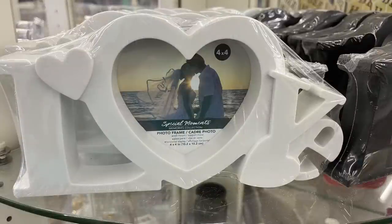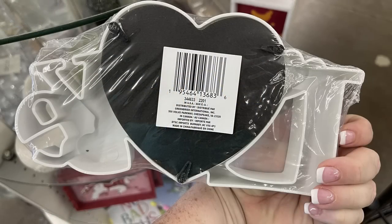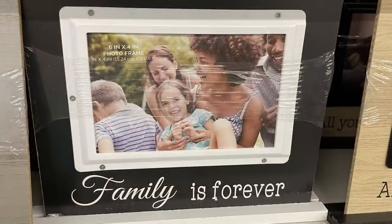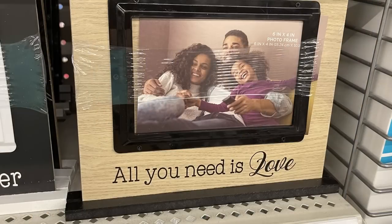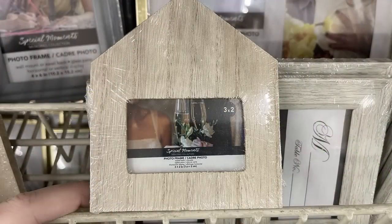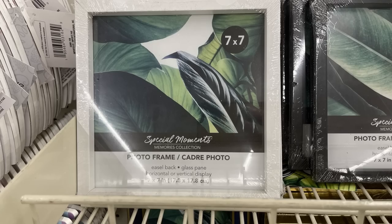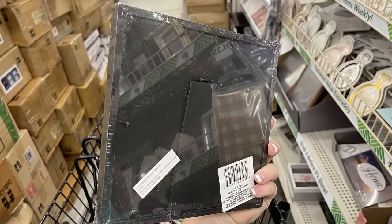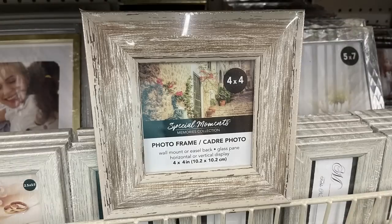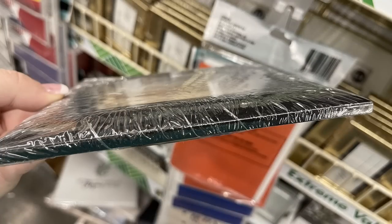Also in home decor this week, they had new frames that sit on a shelf in white and black — they hold a four-by-four picture in a heart shape with a removable back piece, and they're hard plastic. They also had wall pictures back in that say 'There's No Place Like Home,' 'Family is Forever,' and 'All You Need is Love.' Then they had small house frames that hold a three-by-two inch photo with an easel back. Also seven-by-seven frames in black and white, four-by-four frames in white with gold trim, a farmhouse weathered-looking frame, an all-black one with a raised beveled edge, and an all-white eight-by-ten frame with a white mat.